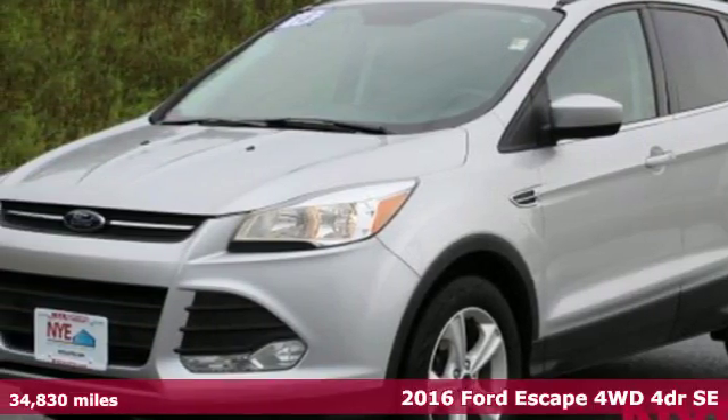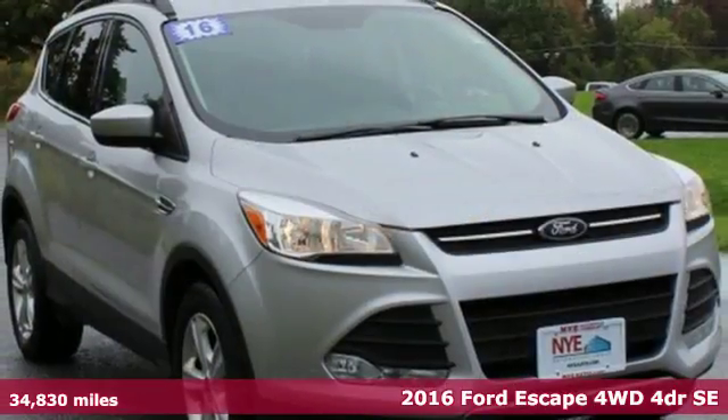It's a 2016 Ford Escape. Built on tradition, built to last. Ford.